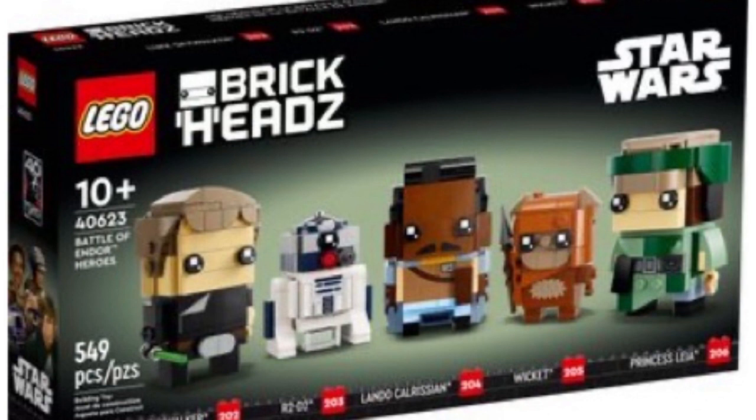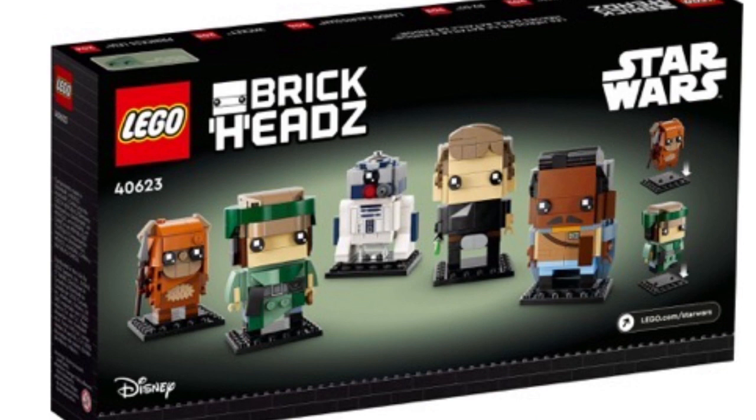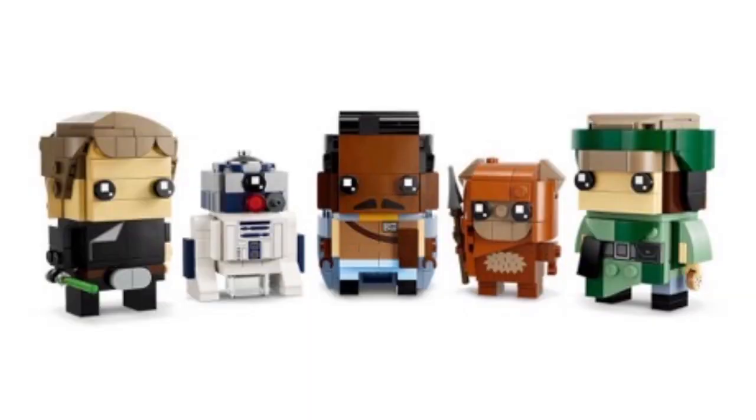Next is a May 1st set at $39.99 for 549 pieces — the Battle of Endor Heroes Brickheadz, set 40623. We have Luke Skywalker in Return of the Jedi, R2-D2, Lando Calrissian, Wicket the Ewok, and Endor Princess Leia. I think all of these are done pretty well. I like the R2-D2 — not sure if this is our first R2-D2 Brickheadz but it looks good. A lot of Return of the Jedi theming, but that's not a bad thing at all.